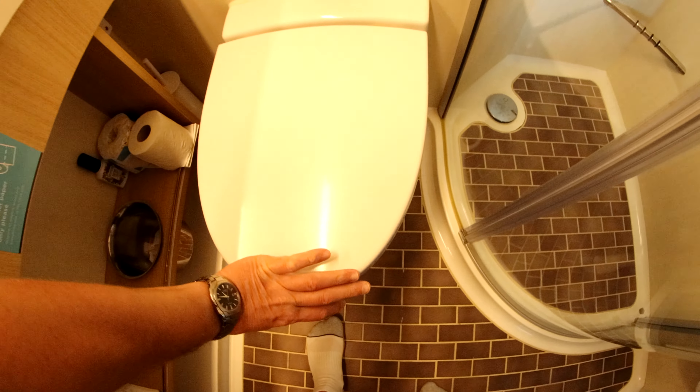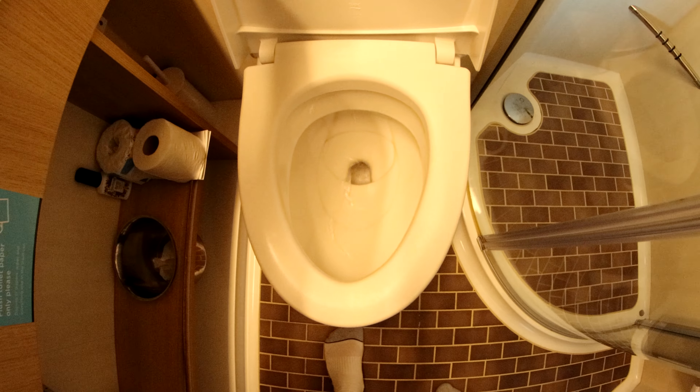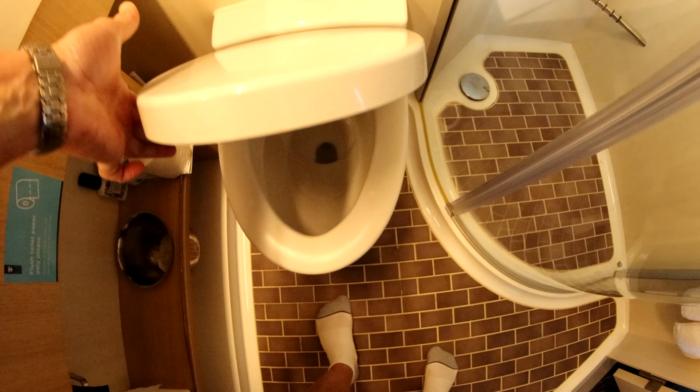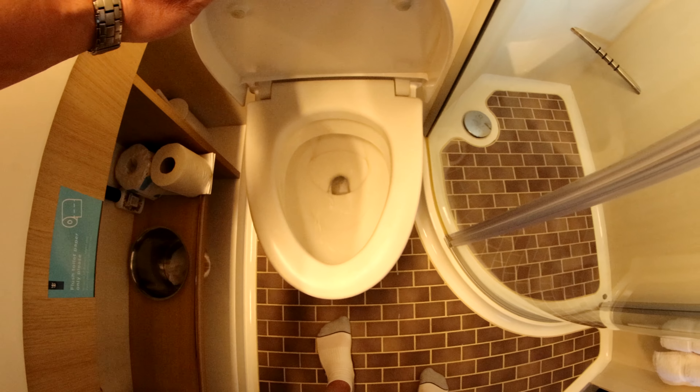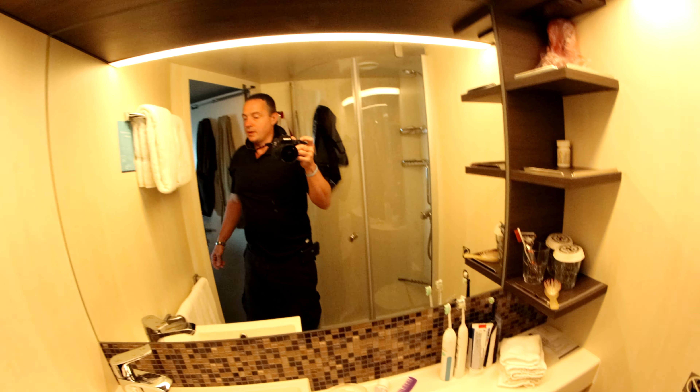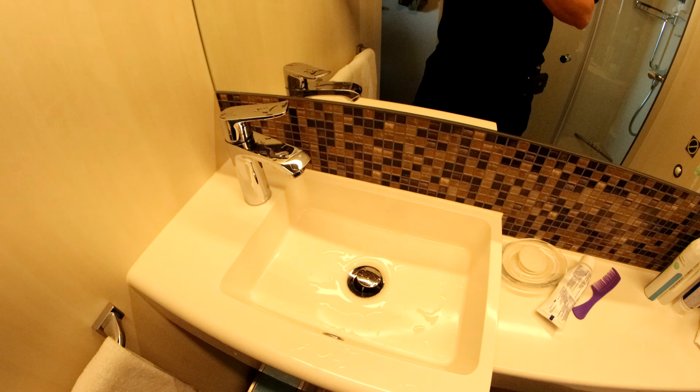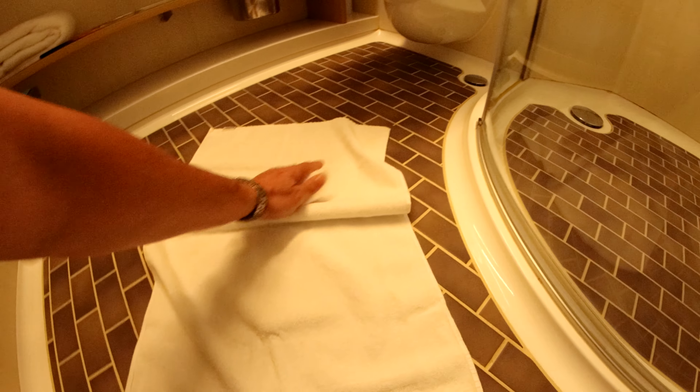The toilet is designed on vacuum pressure, so it doesn't actually flush like at home. What it does is — it gives you a nice strong suction, which you might need.